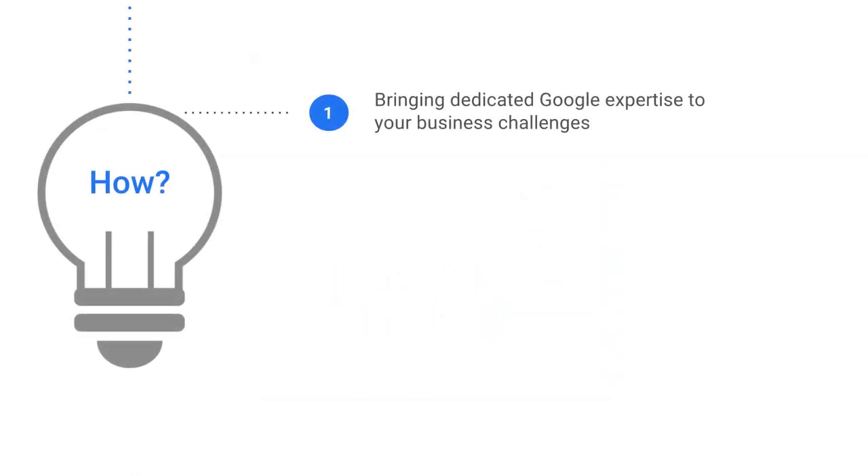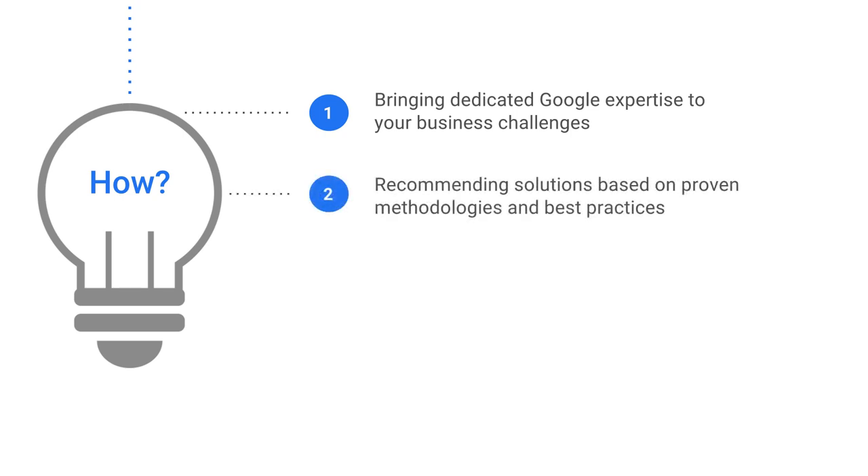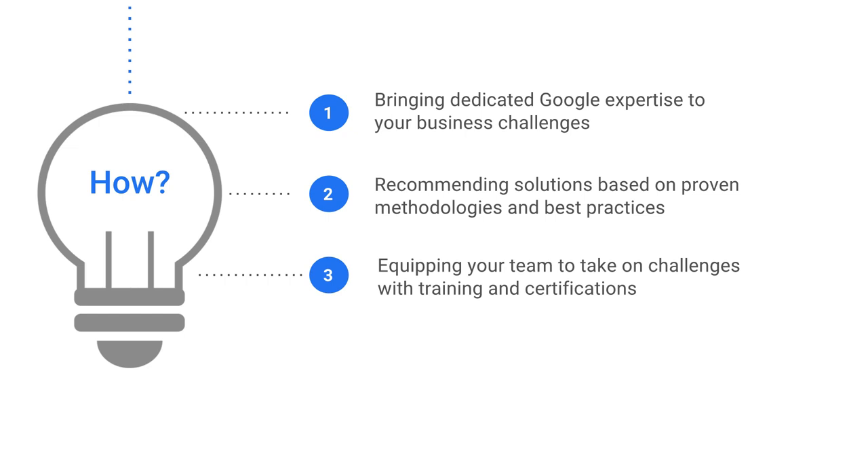We do this by dedicating our expertise to meeting customer business challenges, and working with partners to support complex customer projects. This allows us to build and recommend solutions based on our proven methodologies and best practices gained from field experience. We also aim to educate customers and partners on Google products, and to validate skills through certifications.